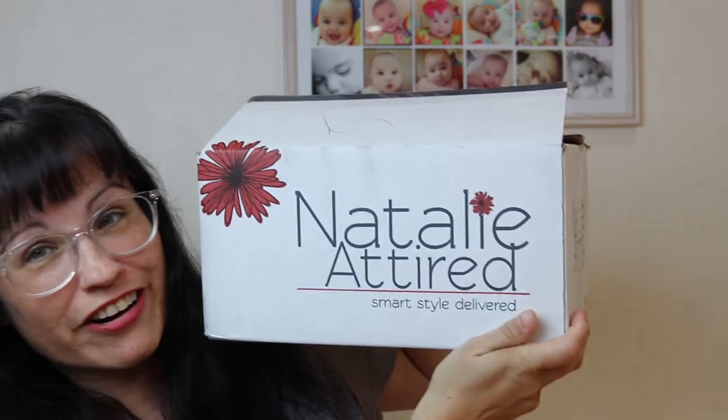Hey everybody, welcome back to my channel. I hope you all are doing very well today. It is a Sunday, which means my kids are home, so if you hear noise in the background, it is them. I got this Natalie Attired box right here. I got this box on a Friday, and I believe they only give us three days, so I'm on a time crunch to get this done. I don't like it when I get my boxes on Fridays or Saturdays.